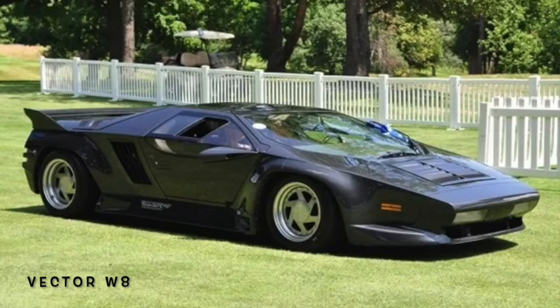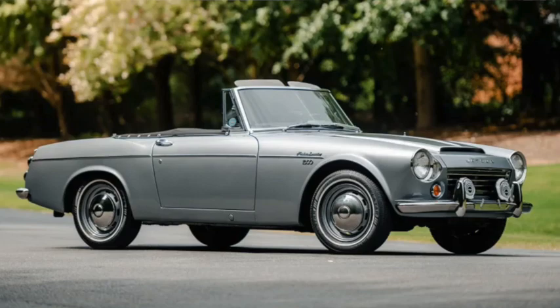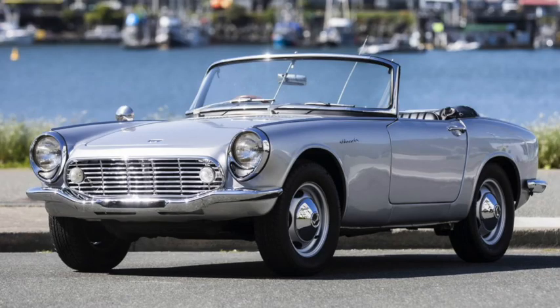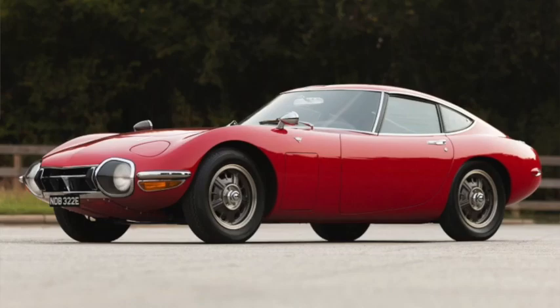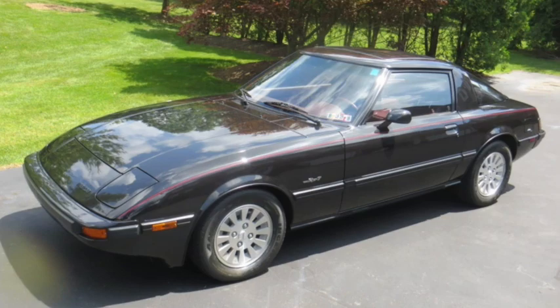And that isn't even looking at the so-called vaporware offerings. Even the Japanese have gotten in on it, with early roadsters like the Datsun Fairlady and the Honda S600, to early coupes like the Toyota 2000 GT, the Datsun 240Z, and the Mazda RX-7.